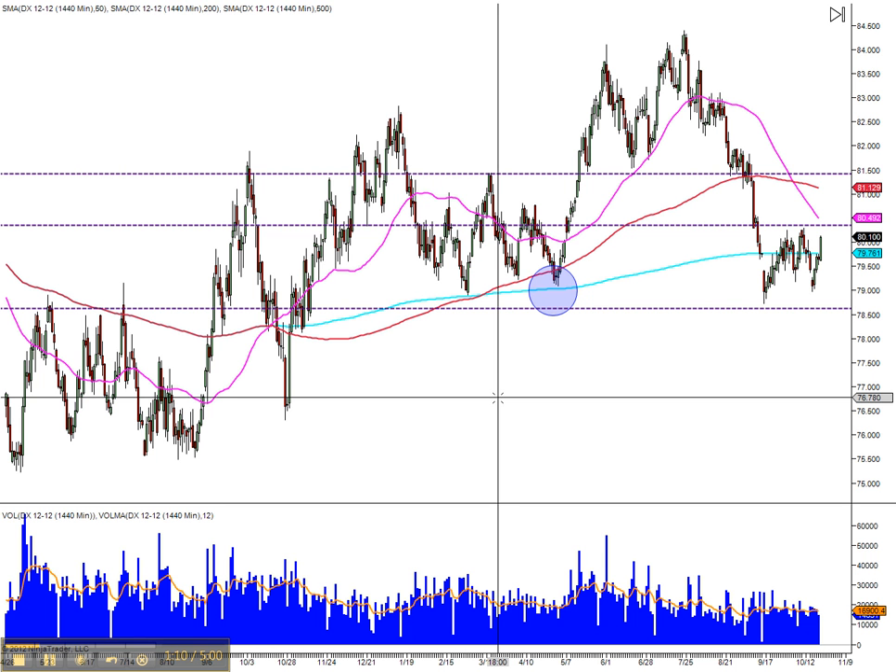We don't have a huge clue in direction in the dollar, except that the move back up to resistance will push the indexes down — it will push the S&P 500 down, it'll push the Russell, the NASDAQ. All of them will be pushed down, and it's a very good target.